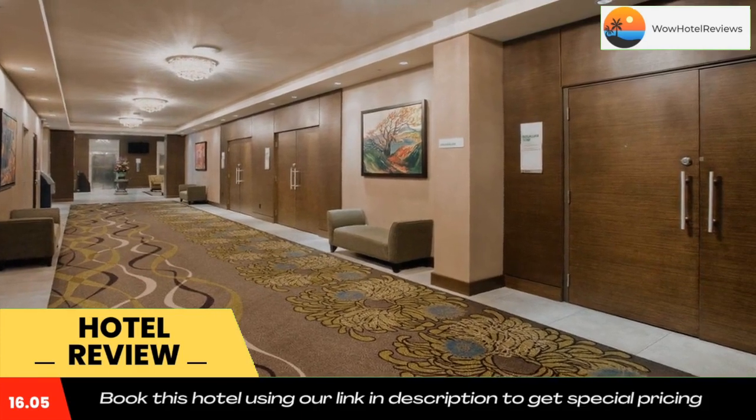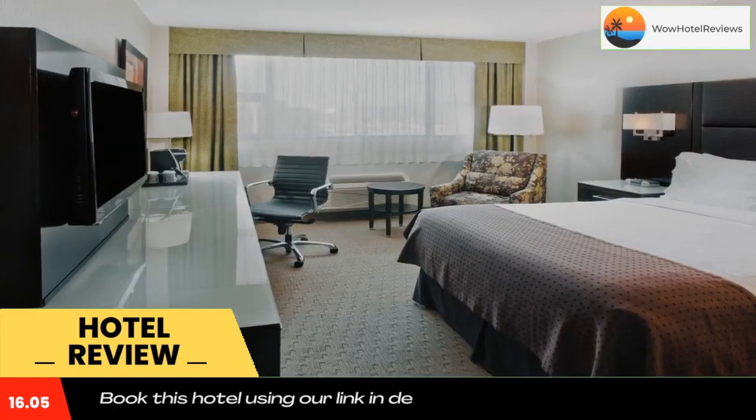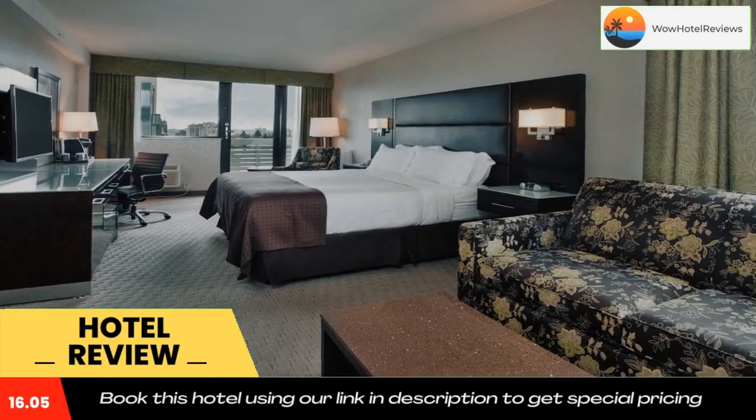Vancouver General Hospital is only a three-minute walk from the hotel. Canada Line SkyTrain Station is only 1,312 feet away. The University of British Columbia is 6.2 miles drive away.